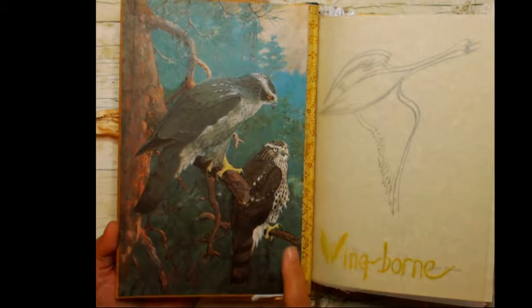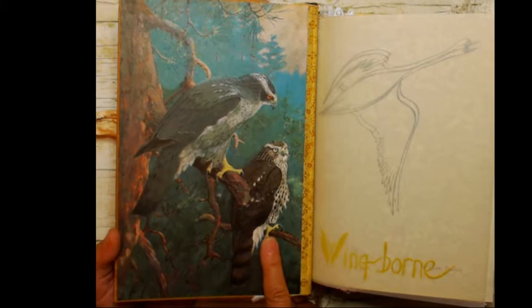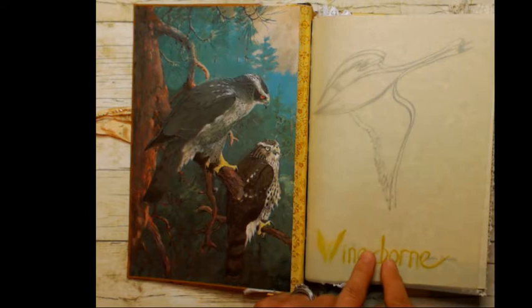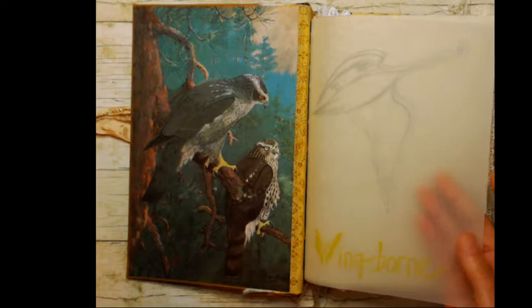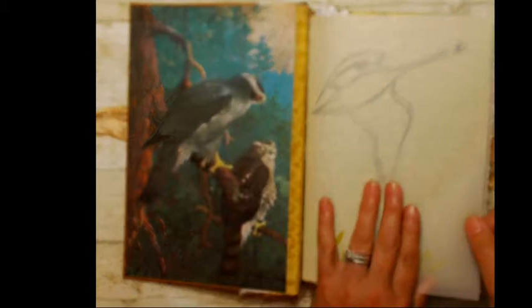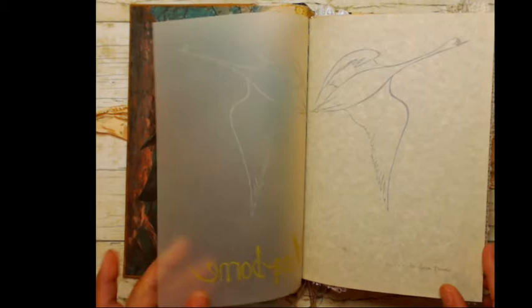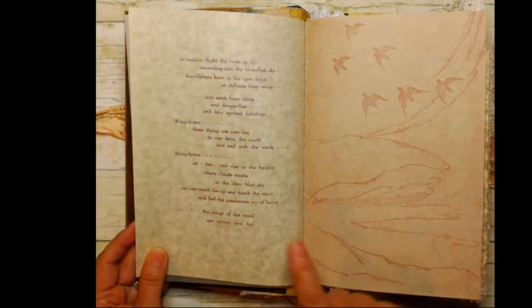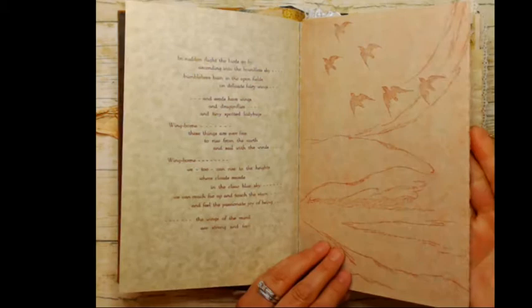I love hawks and owls so I put those in there. I also used some pages from Gwen's book and reincorporated them. This is one of her vellum sheets — I believe it has a heron on one side, and when you put it together it looks like it's in flight. You've got 'Wing Born' here in gold and Gwen's name. The first couple of pages are from her book — a lovely poem: 'In sudden flight the birds go by, ascending into the boundless sky' — and one of her block prints on gorgeous paper.